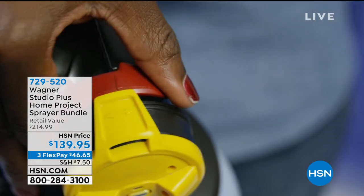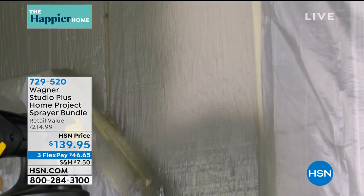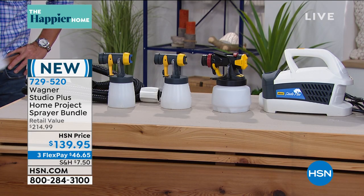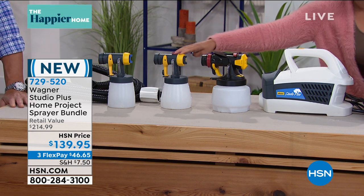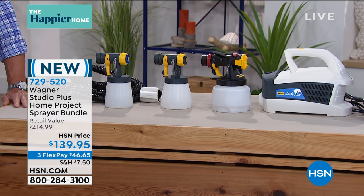Maybe it's your shed. Maybe it's a chair. This is precision painting — you can control the speed, control how much paint comes out, it dries faster, you use less paint. So you're really getting your money's worth because we know it's expensive. You get three different nozzles with it, whether it's a large wall or detail painting on a chair. This is the Wagner Studio Plus, and it has a 15-foot hose.